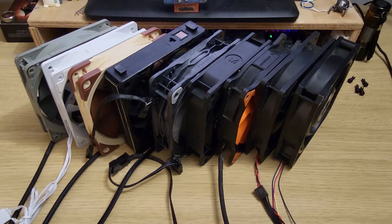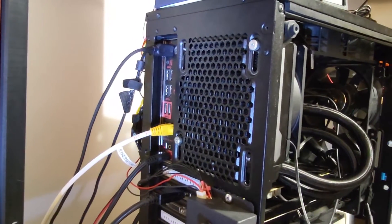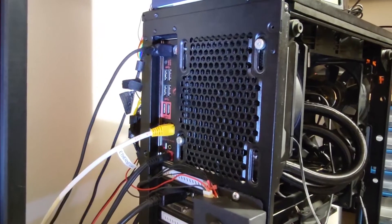But that's not all — airflow through the radiator is further obstructed by the mesh at the back of the case, so the actual resistance will be even higher.